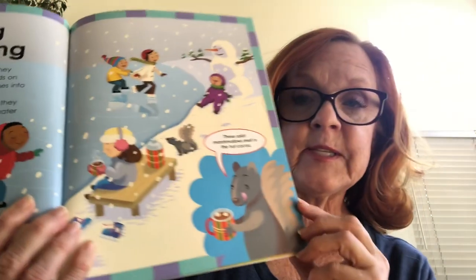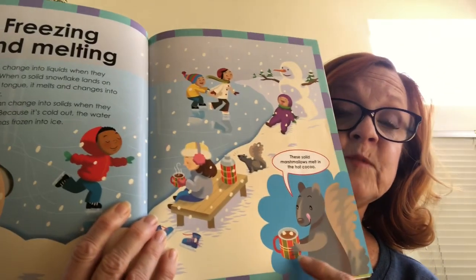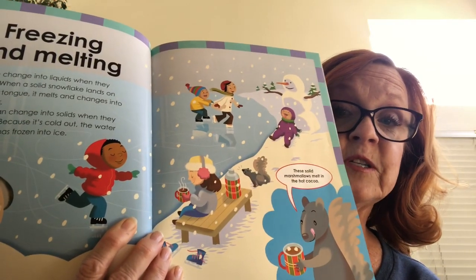Freezing and melting. Solids can change into liquids when they warm up. When a solid snowflake lands on your warm tongue, it melts and changes into liquid water. Liquids can change into solids when they cool down. Because it's cold out, the water in this pond has frozen into ice. The squirrel says the solid marshmallows in the hot liquid have turned into a liquid too.